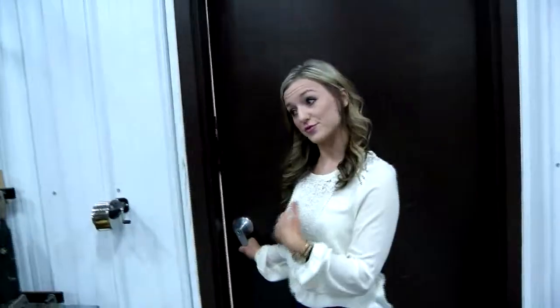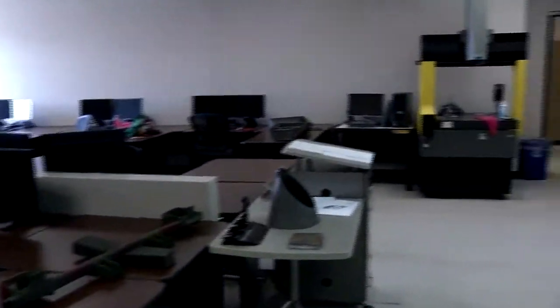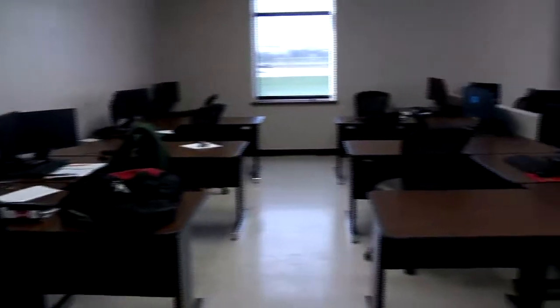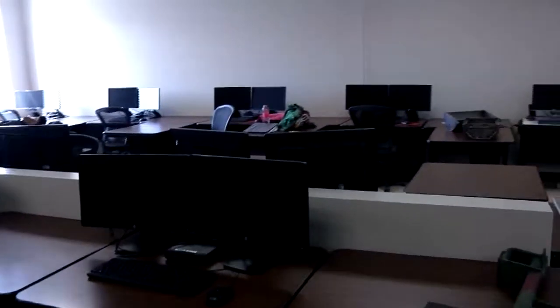This is one of our computer labs — a software-intensive classroom that gives students the opportunity to design their projects and work on different software applications such as AutoCAD, SolidWorks, and a plethora of other platforms. Students have dual monitors so they can perfect their projects here and then go directly out into the lab to make those projects come to life.